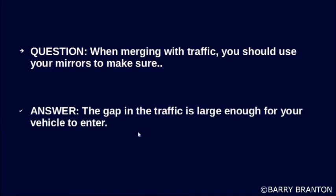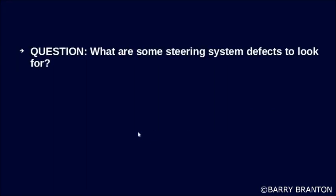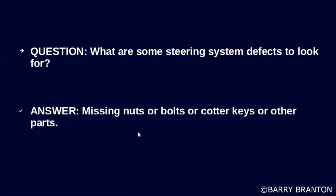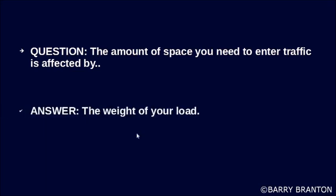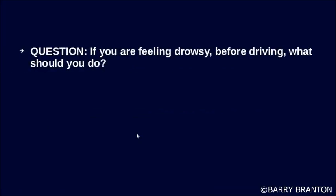When merging with traffic, you should use your mirrors to make sure the gap in traffic is large enough for your vehicle to enter. What are some steering system defects to look for? Missing nuts, bolts, cotter keys, or other parts. The amount of space you need to enter traffic is affected by the weight of your load.